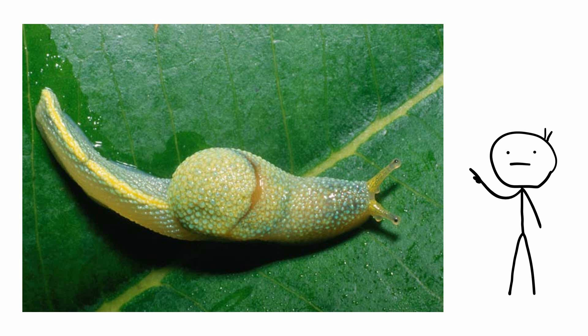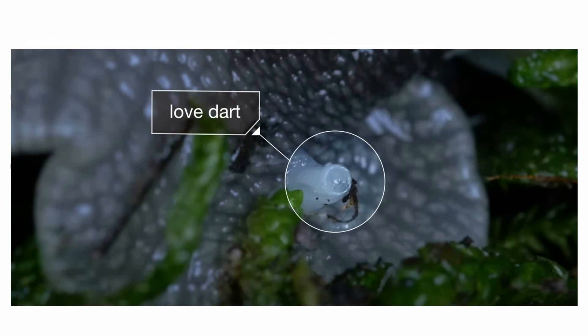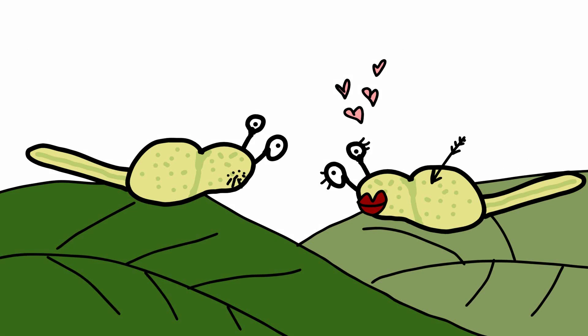Borneo ninja slug — Ibicus reshalay to the fancy folks. This semi-slug has a shell, but it's too small to retract into it, and was discovered in a mountain forest in Sabah, Malaysia. One of its distinguishing characteristics is that it sports a tail three times the length of its body, which it curls around itself when inactive — kind of like a cat you wouldn't quite want to pet. Another curious ability: the ninja slug can shoot calcium carbonate love darts into potential mates. These darts are tipped with hormones specially designed to get their targets in the mood for love, with the hope that they'll forget they were just shot with a spike, increasing the chances for successful reproduction.